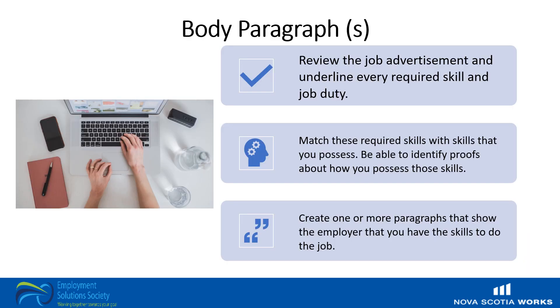So what should be in the body paragraph or paragraphs and how should you write it? Review the job advertisement, underlining every required skill and duty, and match these required skills with skills you possess. Be able to identify how you possess those skills through examples, references, and accreditations. Create one or more paragraphs that show the employer that you have the skills to do the job. It's also important to show enthusiasm and let your personality shine through. The length of the body paragraph depends on the position — the longer the list of required skills, the longer the body of your letter should be.